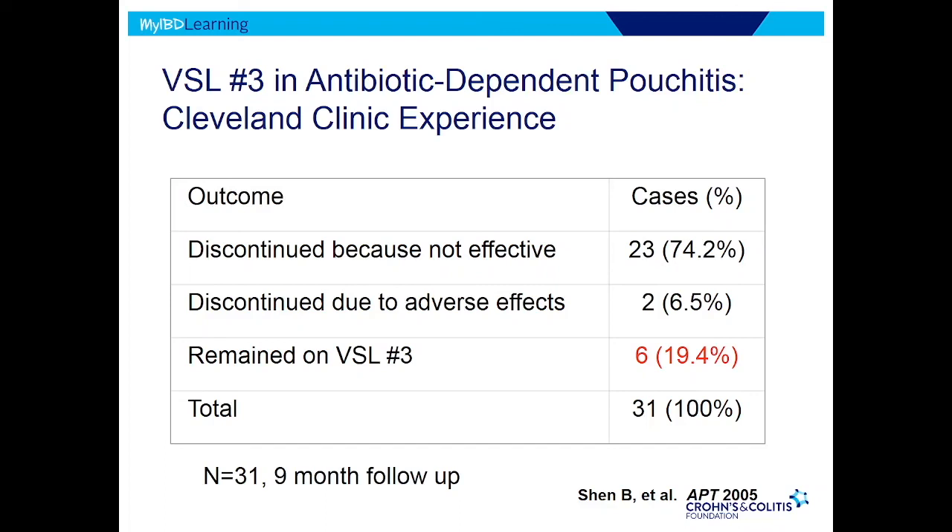So for whatever reason, we haven't been able to find the same benefit from this drug as was reported in those studies. We tend not to use a lot of VSL in our practice.